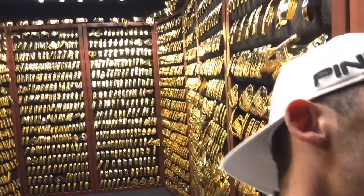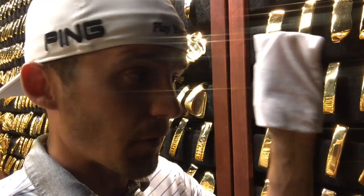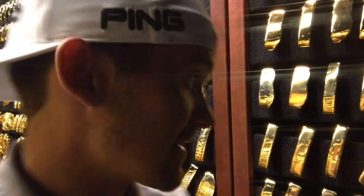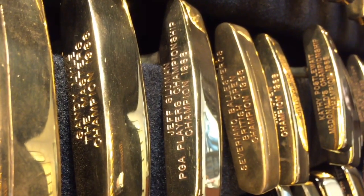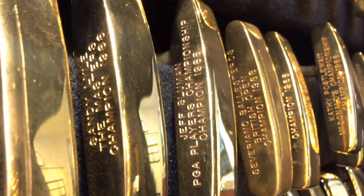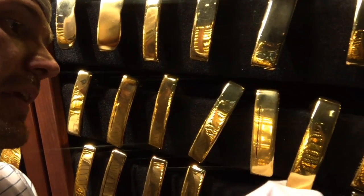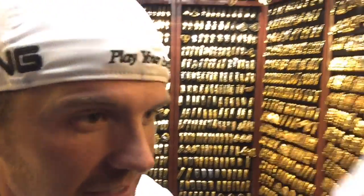1988 was a significant year for Ping because they actually swept all the majors. They won the Masters, US Open, British Open, and the PGA Championship, and Seve was one of the guys to help them achieve that. So they're all sitting right here: Sandy Lyle with the Masters, Jeff Sluman with the PGA Championship, Seve Ballesteros with the British Open, and Curtis Strange with the US Open. Really neat to have all those putters sitting right next to one another.